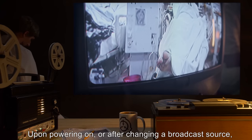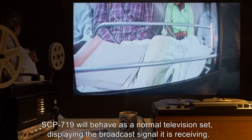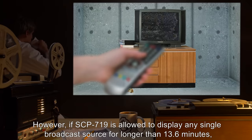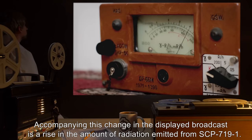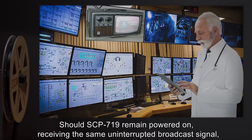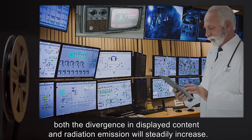When SCP-719-1 is in place and SCP-719 is supplied power and turned on, SCP-719-1 will radiate electromagnetic radiation in various spectra, including visible light, ultraviolet, microwaves, gamma radiation, and a substantial band — about sixty percent of emissions are ionizing radiation. Upon powering on or after changing a broadcast source, SCP-719 will behave as a normal television set displaying the broadcast signal it is receiving. However, if SCP-719 is allowed to display any single broadcast source for longer than 13.6 minutes, video and audio will start to diverge from the signal being received.